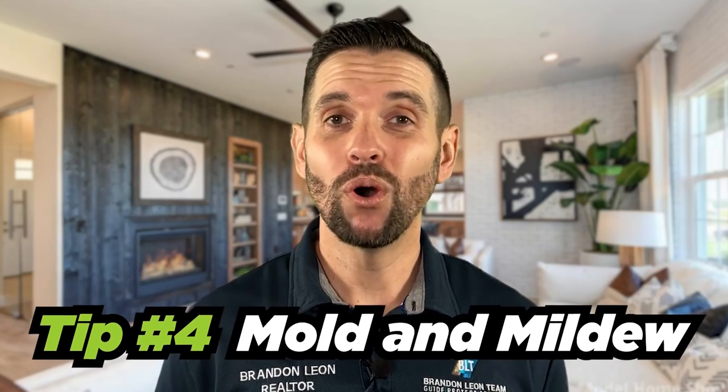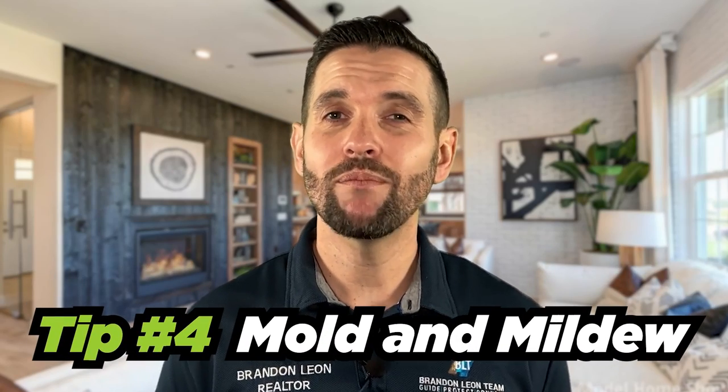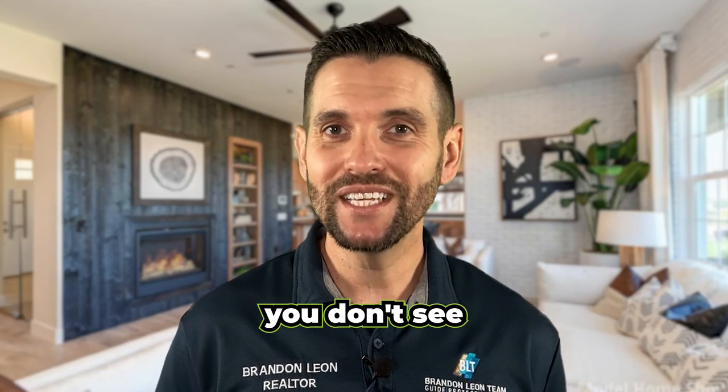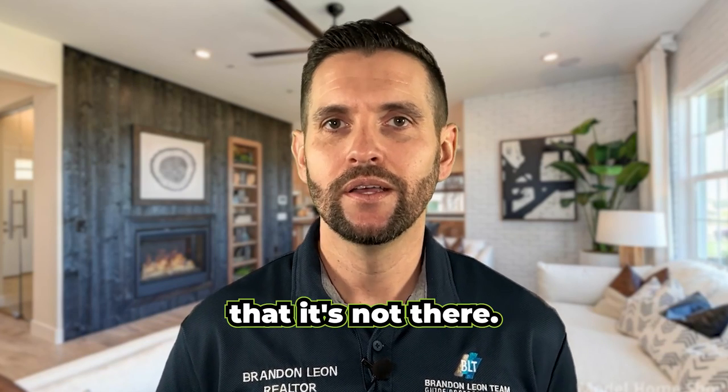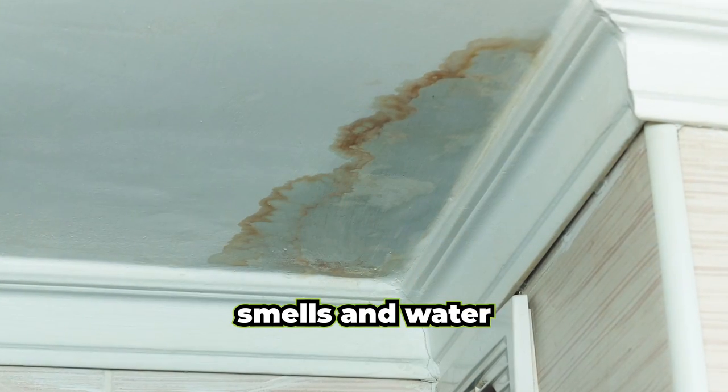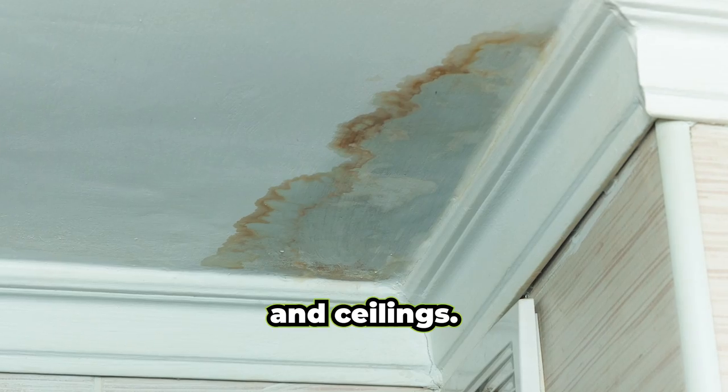Number four: mold and mildew. It's easy to spot mold and mildew in bathrooms and baseboards. However, just because you don't see the mold doesn't mean it's not there. Other signs of mold in Rockland homes include standing water, musty smells, and water marks on the walls and ceilings.